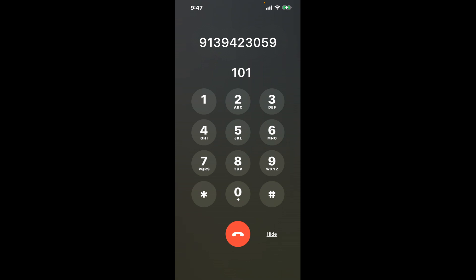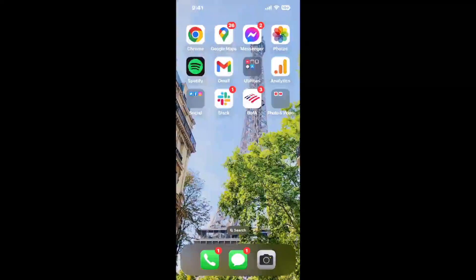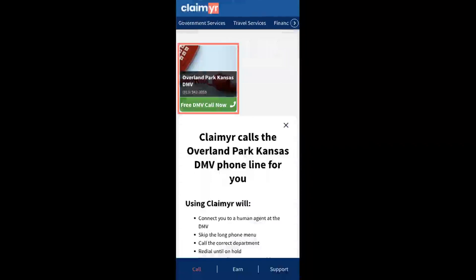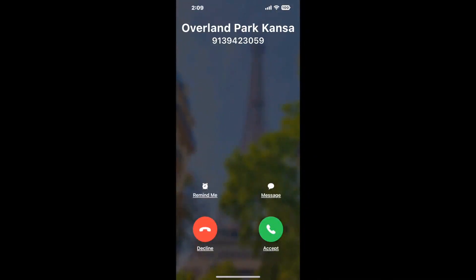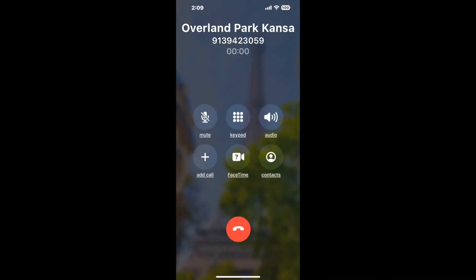The next method is the better way to reach a live person at Overland Park Kansas DMV. I built a calling tool. To use it, open up your browser, go to claimer.com, and search for the Overland Park Kansas DMV option. Claimer can automatically call any phone line for you. It'll connect you directly to a human at Overland Park Kansas DMV. It dials the number and stays on hold for you while it waits for an agent to take the call.